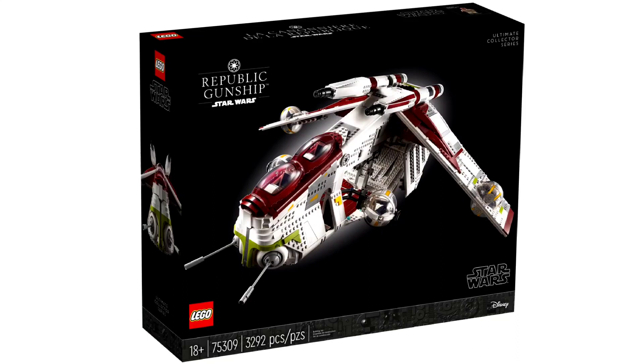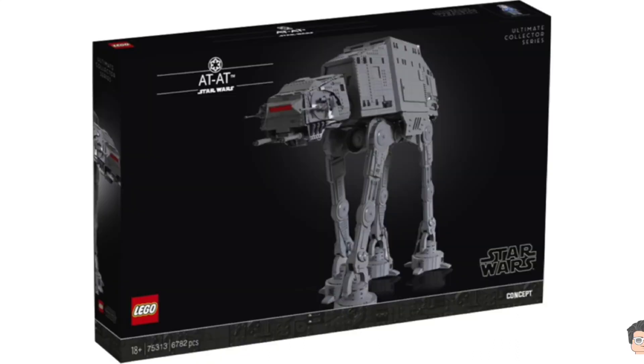Later this year, I want to say in November, we are getting the UCS AT-AT, rumored to be $800, so we're really getting a lot of massive UCS sets this year, which is really, really cool.